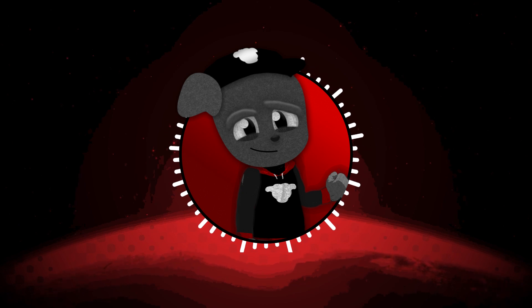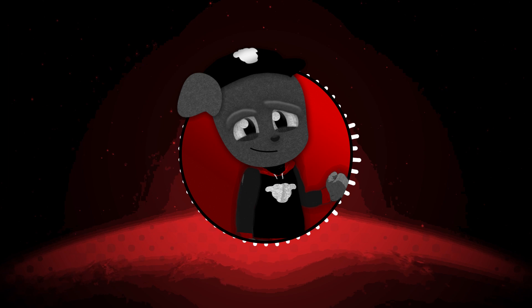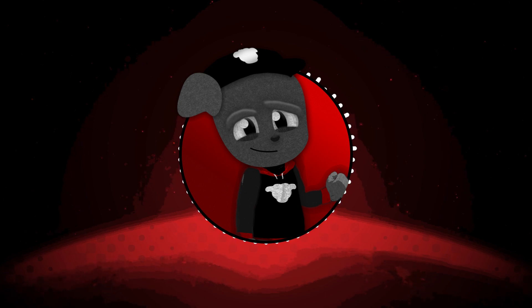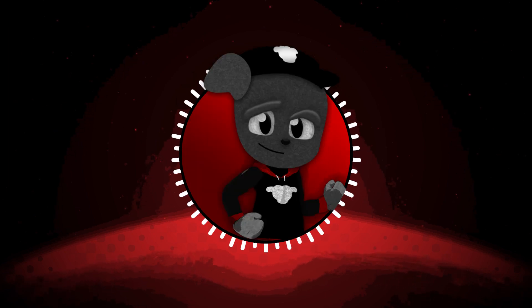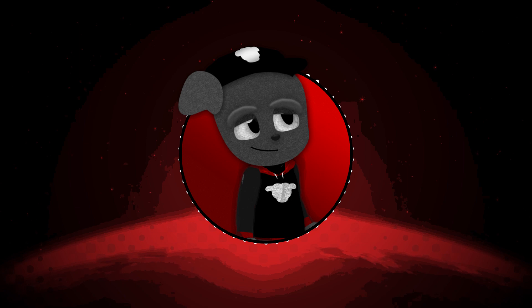We have Sonic Prime news including new character posters which showcase a couple of redesigns in a few areas, and the release date. I'm gonna keep things quick and to the point.